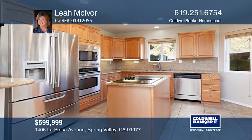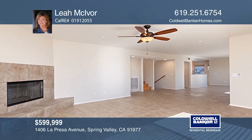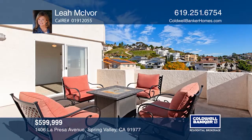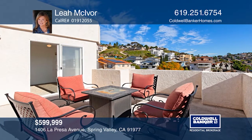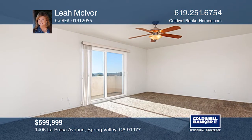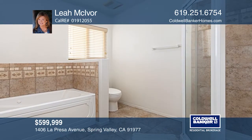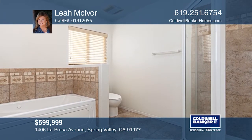You'll be on top of the world in this turnkey, four-bedroom, three-bath home. The kitchen has beautiful granite slab counters and stainless steel appliances while the living room offers a fireplace. Relax in your jacuzzi, custom terrace backyard or around the outdoor fire pit. The master suite offers dual sinks and a balcony. There's also an elevator on the property. Leah McIvor would love to tell you more.